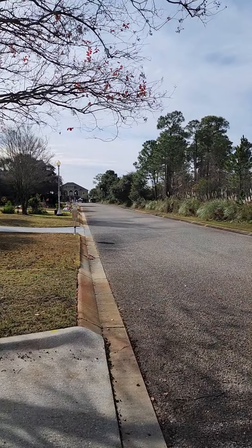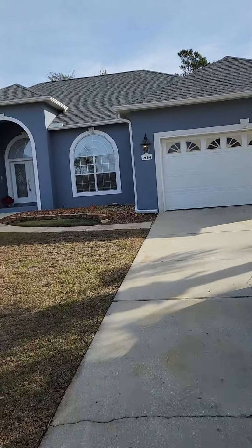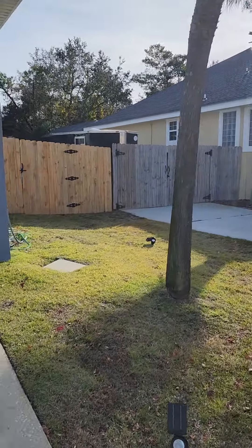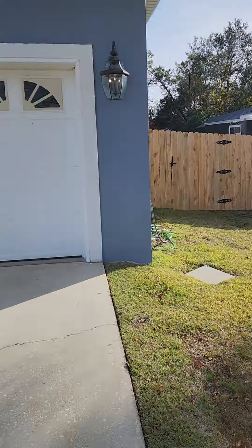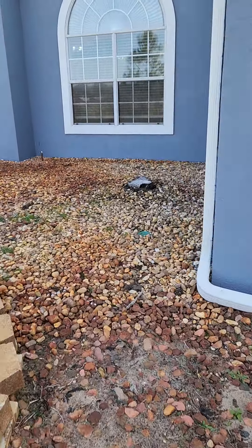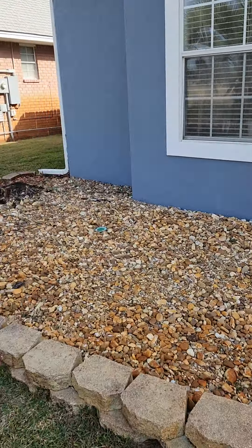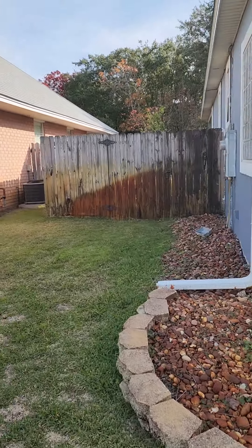Just a few more houses and then it's the end. You've got a single gate there. There's no landscaping but at least it's all rocks — some decent ground cover. And then you've got another single gate.